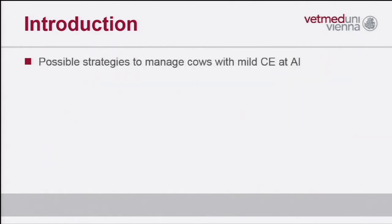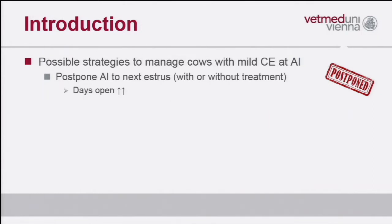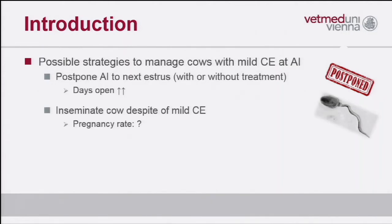There are three possible strategies to manage this. First, veterinarians can postpone the service and treat the cow with prostaglandin, for example, or not treat the cow — however, the days open in these cows will increase. Second strategy could be to inseminate these cows despite clinical endometritis and hope for a good result, but it is likely that the pregnancy rate will be lower compared to healthy cows.